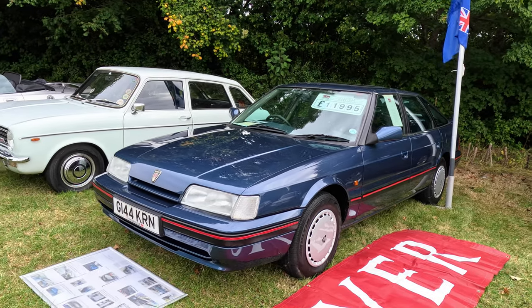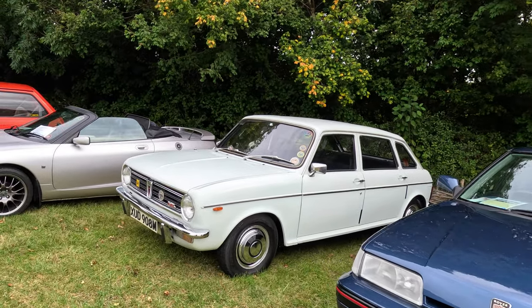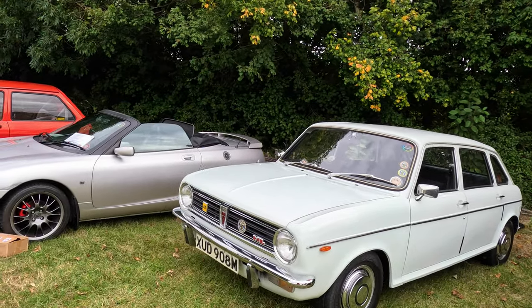Another line-up of lovely cars begins with this early Rover 820 fastback, followed by an Austin Maxi and an MGF.